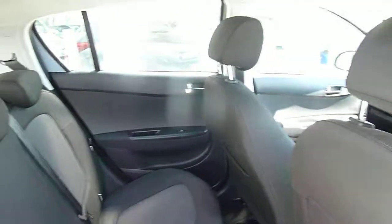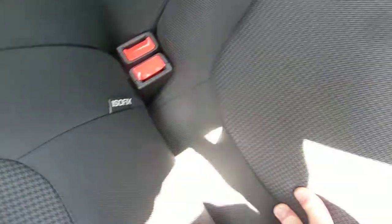In the back, as you can see, there's loads of leg and headroom. We've got three full seat belts across the back, isofix fittings on the two outer seats, and electric windows in the rear as well.